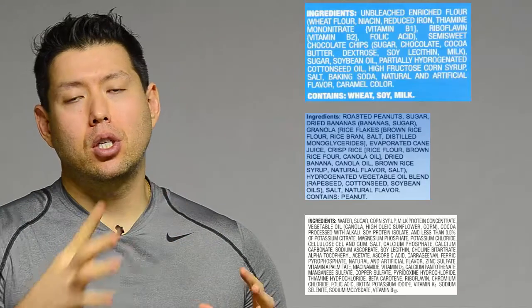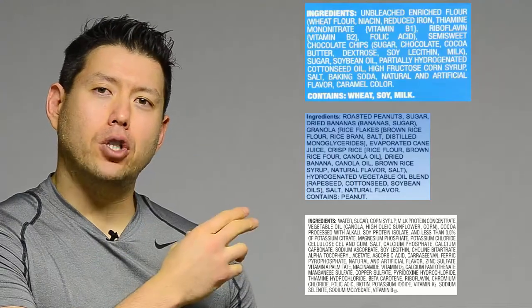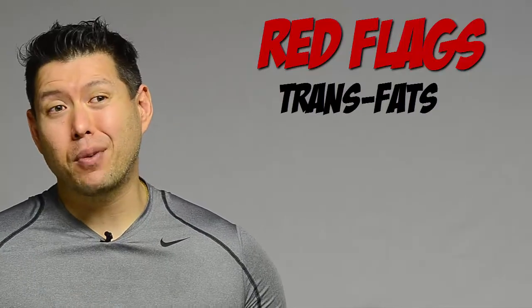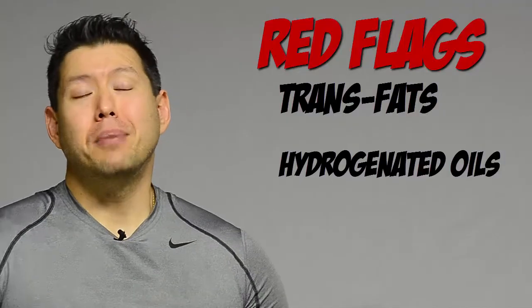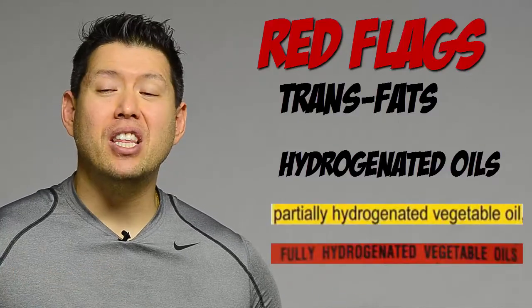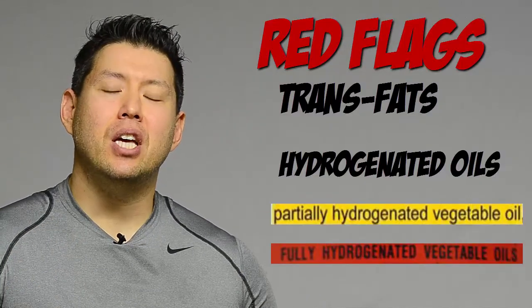Now let's move on to the ingredient list — this is where you'll find out a lot about the food. The order ingredients are listed is important: the most prevalent ingredient is listed first, then in descending order. So you want to watch for red flags right at the beginning. The first thing to look for is trans fat. Things to look for in the ingredient list: the word hydrogenated oil. Sometimes you'll see partially hydrogenated, sometimes fully hydrogenated, sometimes just hydrogenated. Any one of these is bad — partially hydrogenated is usually the worst — and you don't want to see any of them.